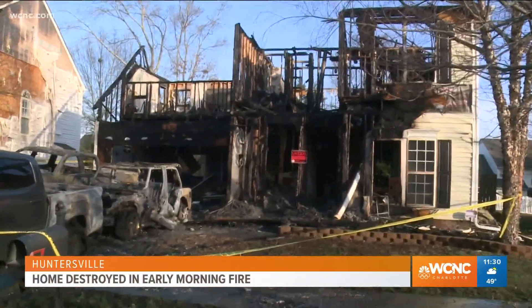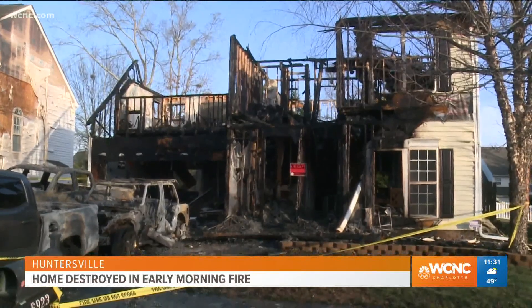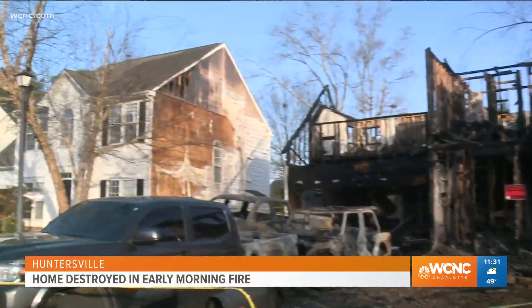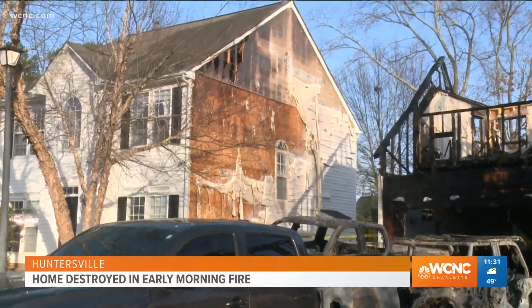We actually came here — this fire was out this morning, but with daylight, you can see just how massive and how complete this destruction is. If you look at either side of this house, you can see the heat was so intense it damaged the houses on both sides.